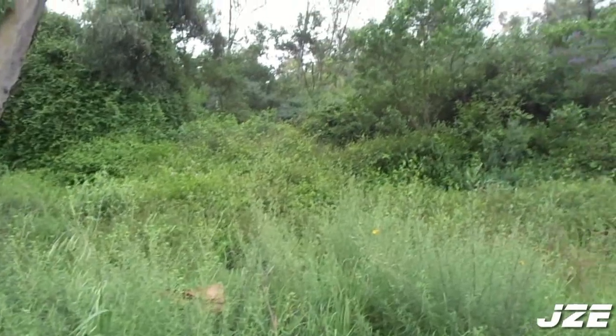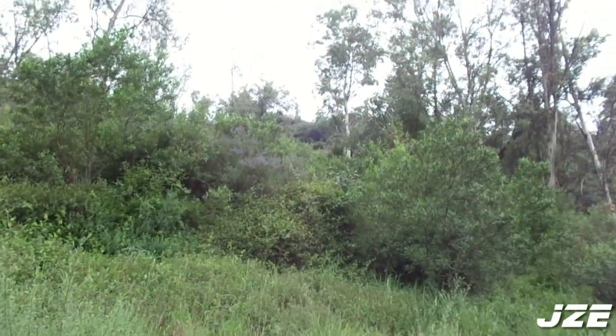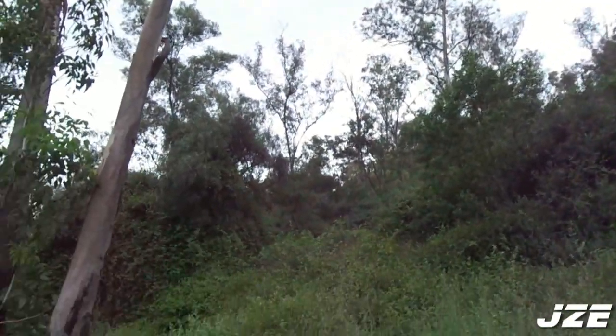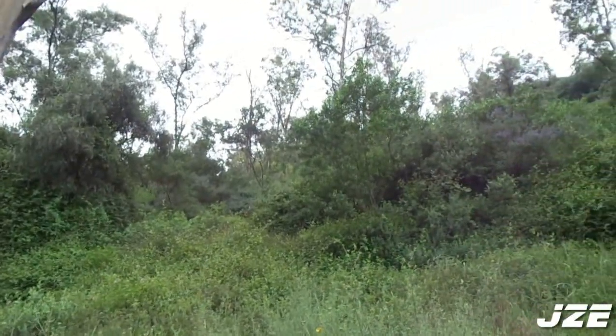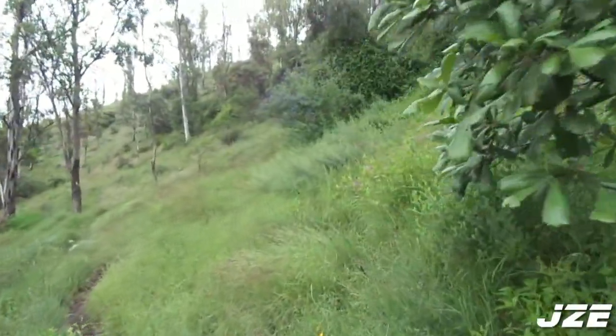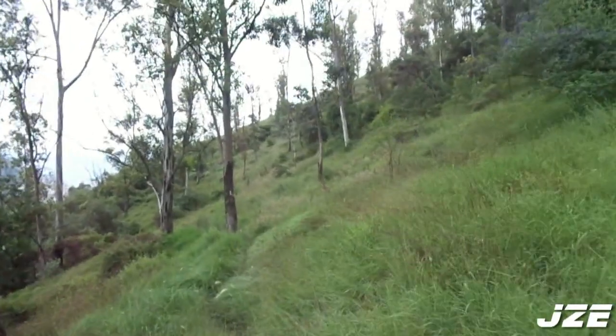En la primera mitad del siglo XX, esta zona fue reforestada y se creó este bosque artificial, compuesto básicamente de pirul y eucalipto, que son especies no autóctonas. Posteriormente, en reforestaciones más recientes, se ha intentado recuperar la flora nativa de este lugar.